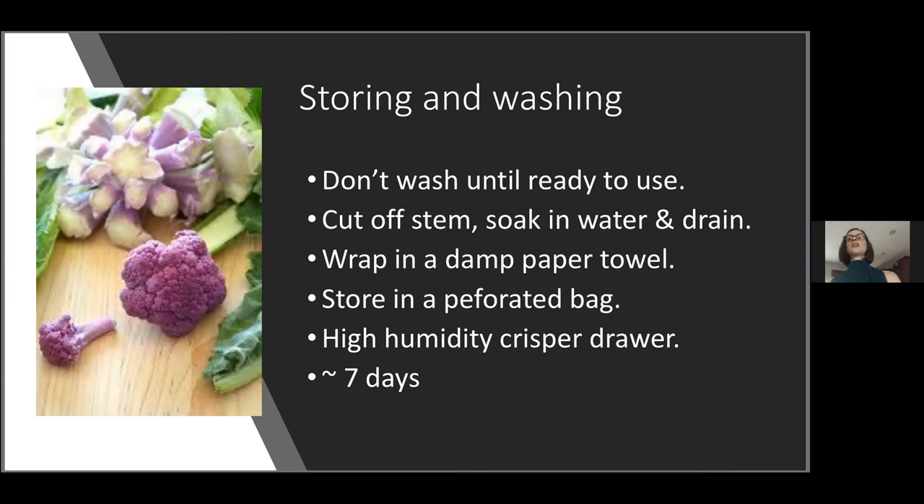Don't wash it until you're ready to use it. If you buy it at the grocery store and it comes in a pre-packaged plastic bag, just leave it in that bag until you're ready to use it. A question I get quite often is about those little brown spots that can be over the surface of the cauliflower. Those are not an indication that the cauliflower is rotten — it's a sign of a lower amount of boron in the cauliflower. You can just cut those away. Tiny little brown specks are not dangerous or problematic.